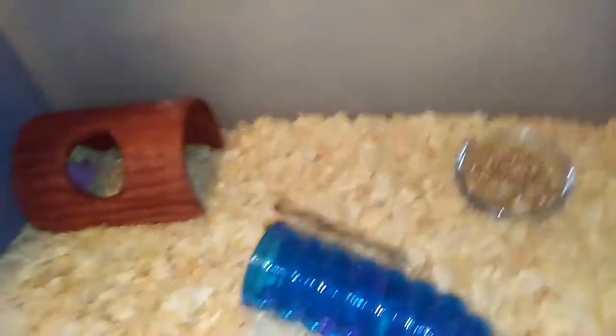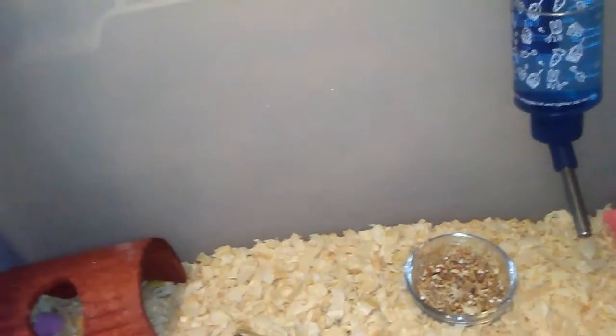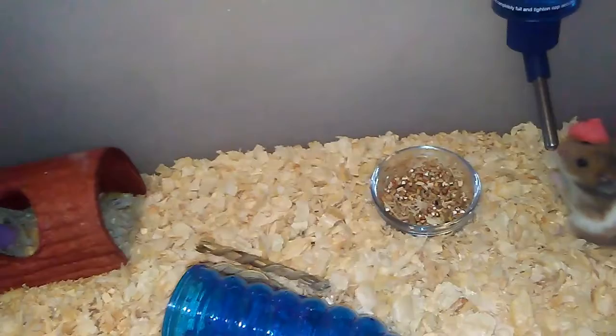Guys, I'm still calling him different names. I want to get him one name — should I call him Patch or Strawberry? Because I originally named him Strawberry when I thought he was a female.